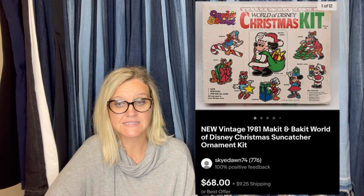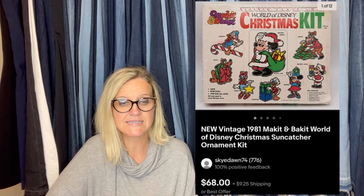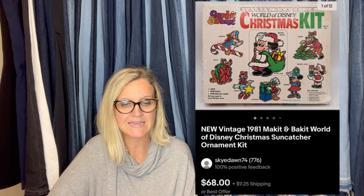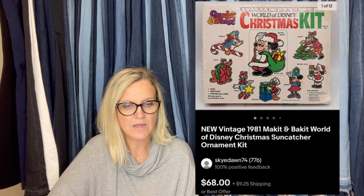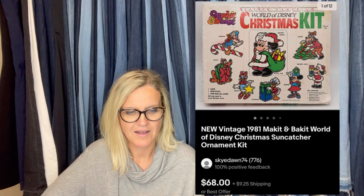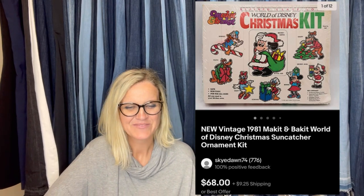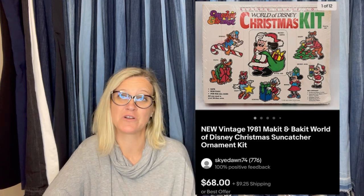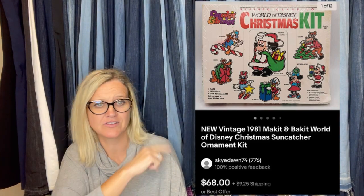Paid $1.50 at an estate sale. Just accepted a best offer of $68 after three months — it was sealed and unused. It is a new vintage 1981 Make It and Bake It World of Disney Christmas Suncatcher Ornament Kit. I'm just going to leave that mispronunciation in there for laughs.